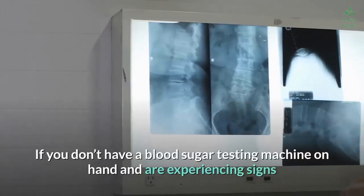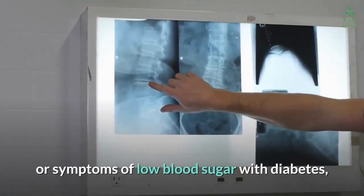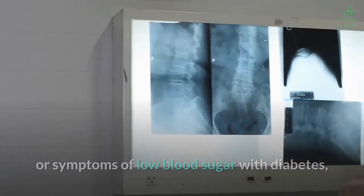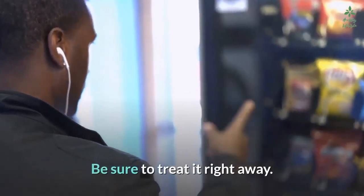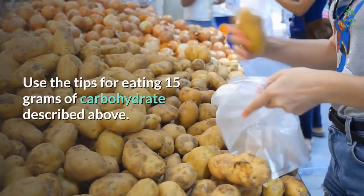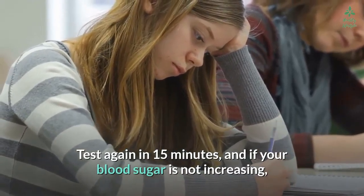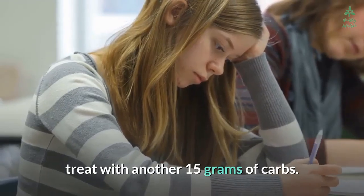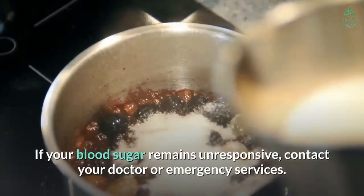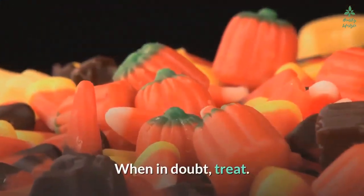If you don't have a blood sugar testing machine on hand and are experiencing signs or symptoms of low blood sugar with diabetes, those symptoms may be enough to diagnose low blood sugar. Treat it right away — eat 15 grams of carbohydrate, test again in 15 minutes, and if your blood sugar is not increasing, treat with another 15 grams of carbs. If your blood sugar remains unresponsive, contact your doctor or emergency services. When in doubt, treat.